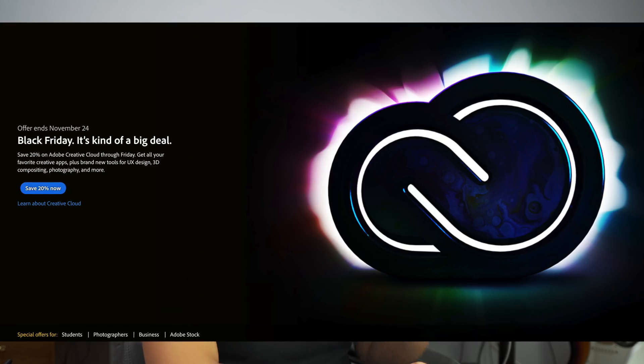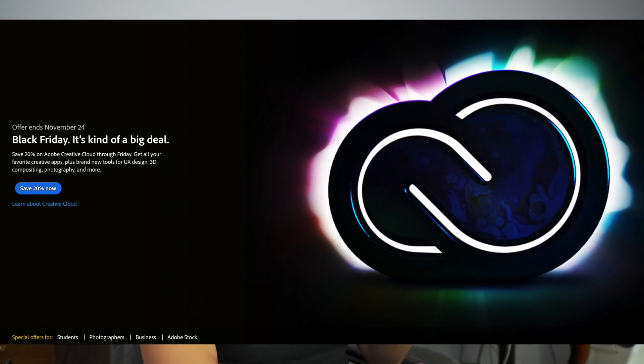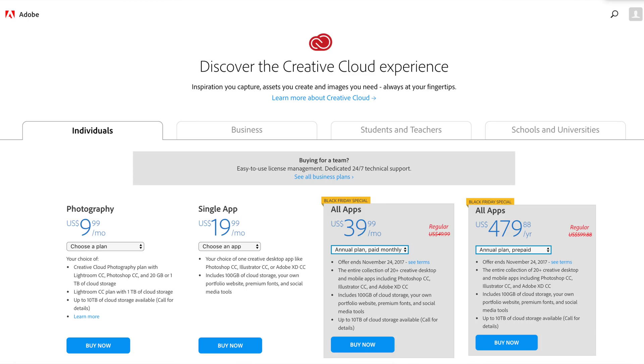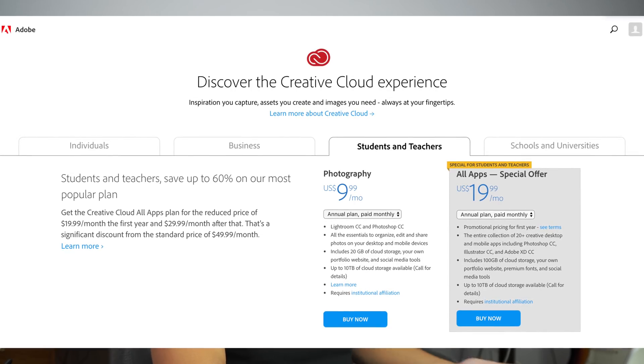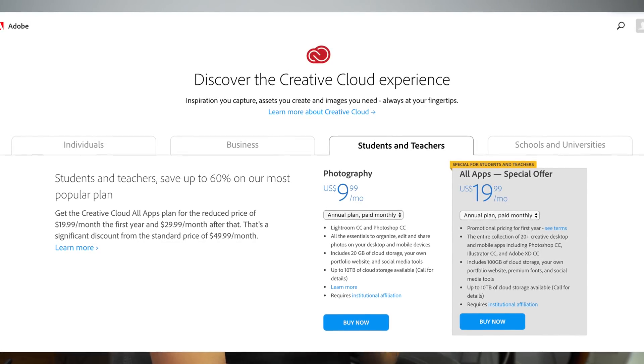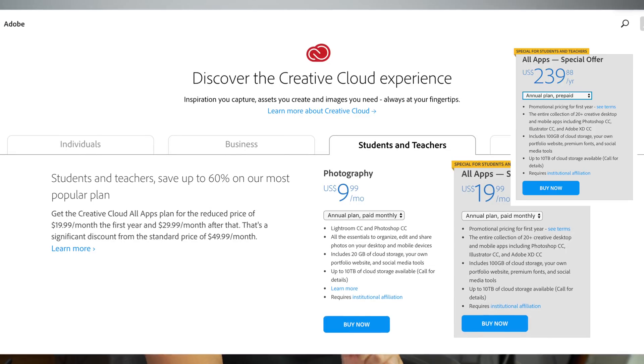For those of you who are not a fan of Final Cut Pro or you're not using a Mac, Adobe Creative Cloud — which has Photoshop, Premiere Pro, After Effects, and all that good jazz — is having their annual Black Friday discount. For individual users it's 20% off, but if you're a student or teacher, you get a whopping 60% off. You can get almost all the apps minus Adobe Stock for $19.99 a month or $240 a year. I should note that the Adobe Black Friday discounts are introductory one-year prices, meaning you can only take advantage of them if you are a new subscriber.